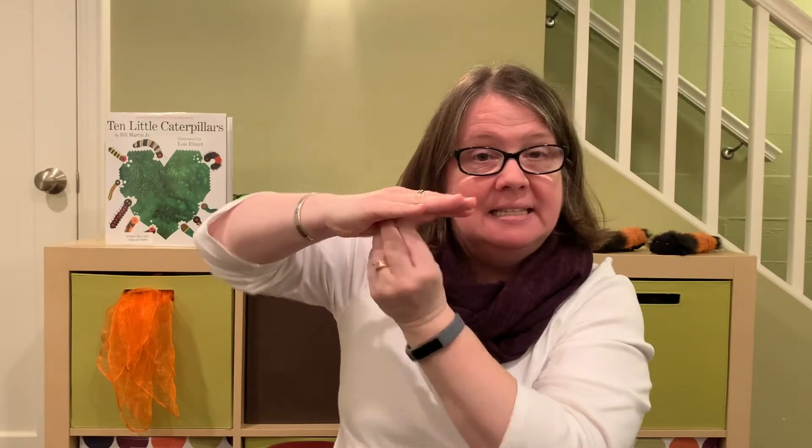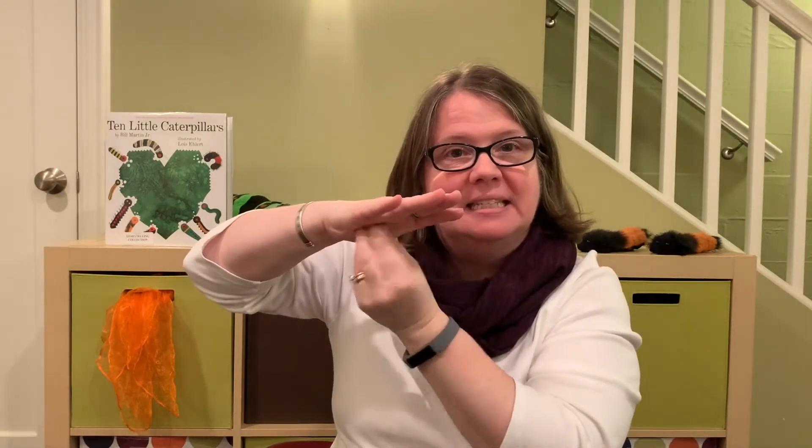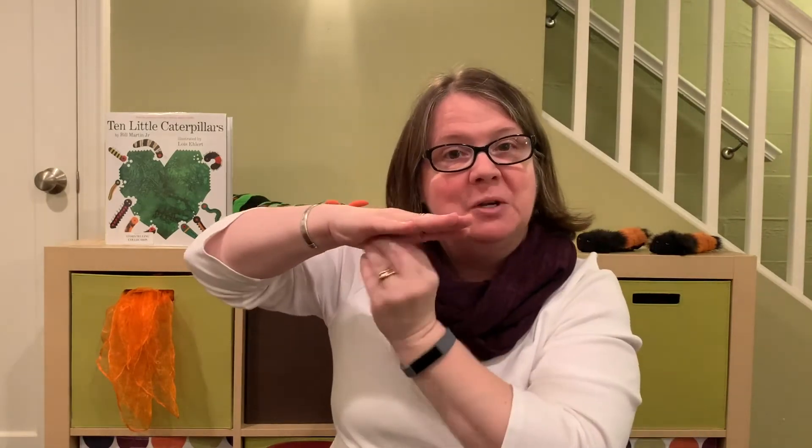Let's do that one more time. I'm a caterpillar, wiggle like me. I'm a caterpillar, wiggle like me. I'm a caterpillar, wiggle like me. What'll I be, my darling? I'm a chrysalis, sleep like me. I'm a chrysalis, sleep like me. I'm a chrysalis, sleep like me. What'll I be, my darling? I'm a butterfly, fly like me. I'm a butterfly, fly like me. I'm a butterfly, fly like me. That's what I am, my darling. Very good!